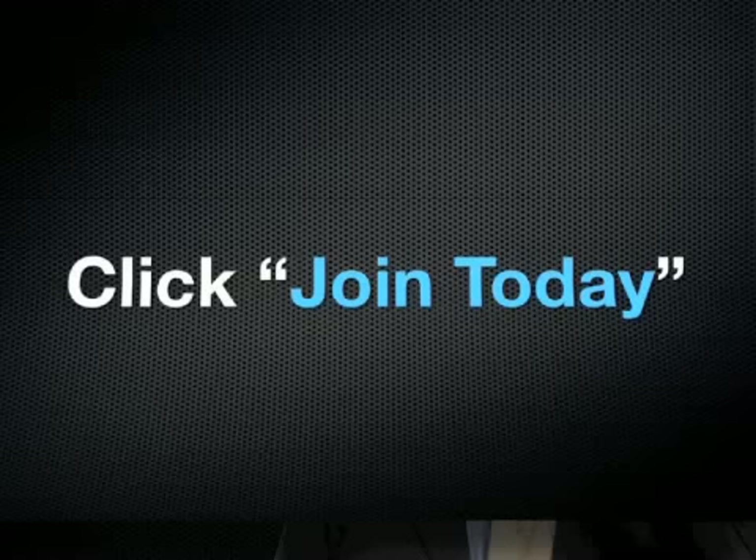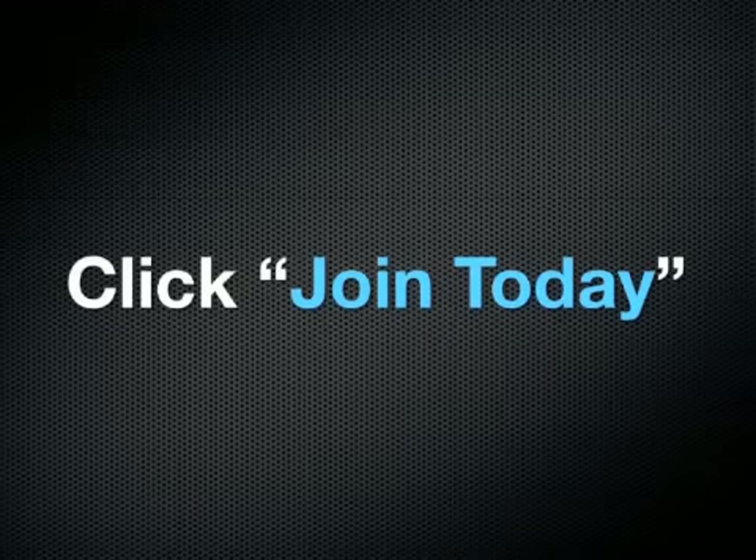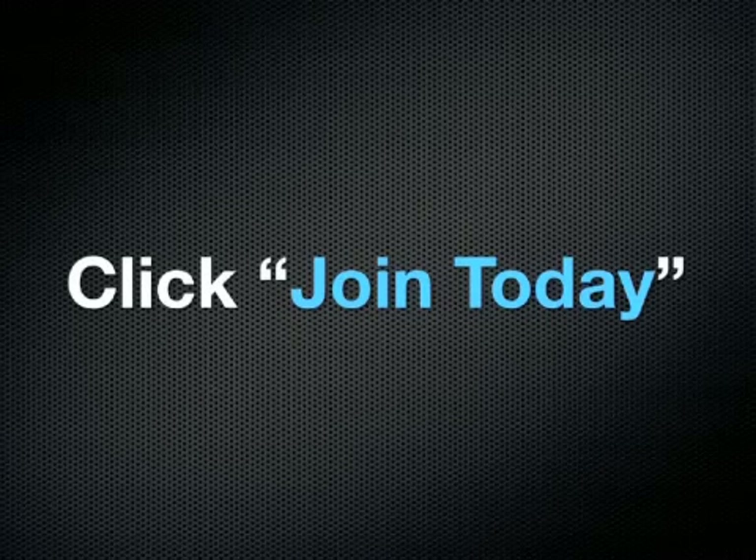Now it's time for you to go ahead and get started. Go ahead and click on the join today button and follow that process. Just remember the key things we went over here — if you need to rewind and look at it again, go ahead and do so. Get started today and we welcome you to the team. We look forward to working with you and we'll see you at the top.